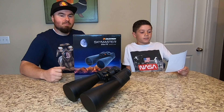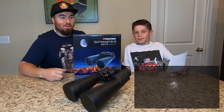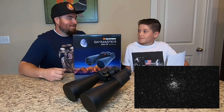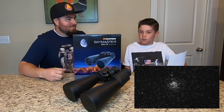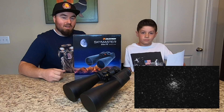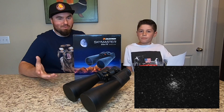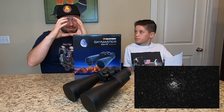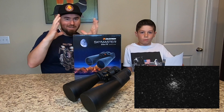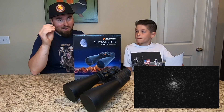Number seven is called the Wild Duck Star Cluster, 6,197 light years away. A cluster means it's like millions of stars all together. It kind of looks like a little explosion of stars in the sky — it's basically like someone grabbed all the stars in space and sat them all together. It's a pretty cool star cluster, and it really makes you think about what could be in all those stars.